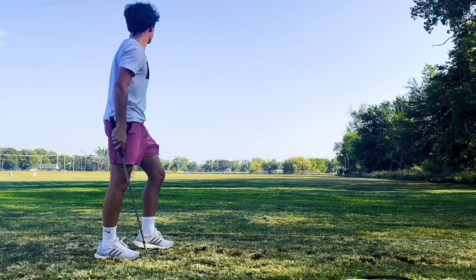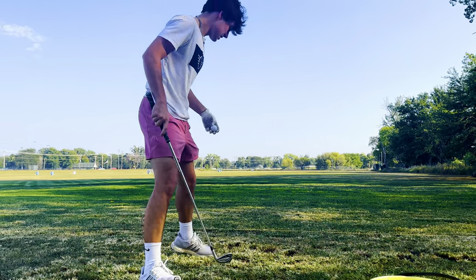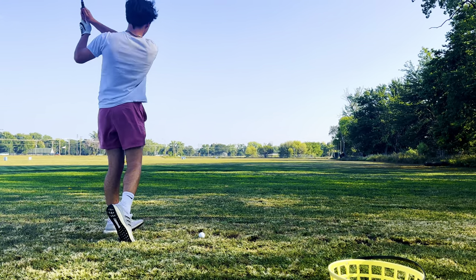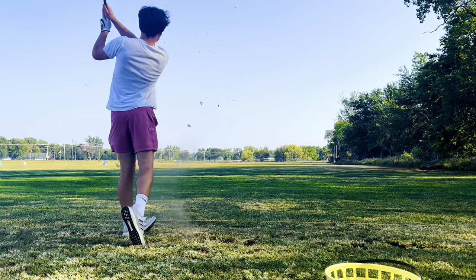Not only is a pre-shot routine important, but so is the after-shot routine. Think about the previous shot, analyze it — what went well, what went wrong, what could you improve on in the next swing — and then learn from it. One of the most important things to analyze after a shot is if the ball went where you were aiming.